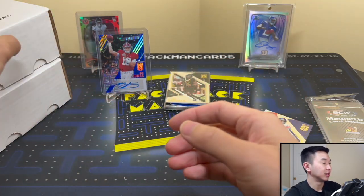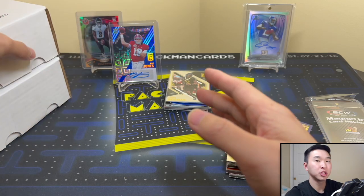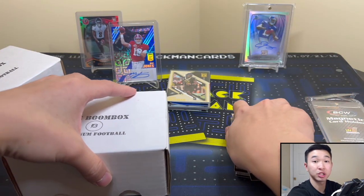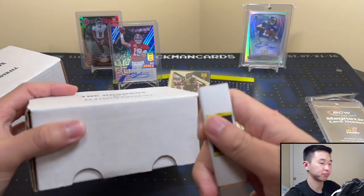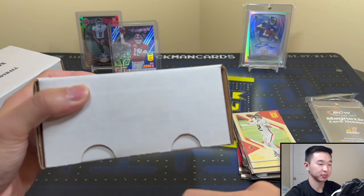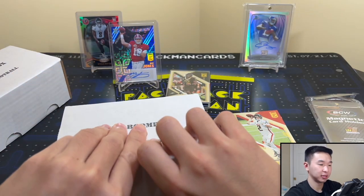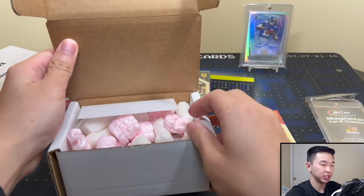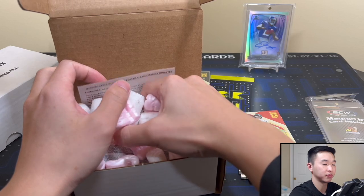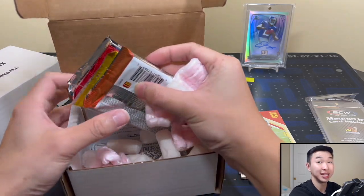Let's do Platinum. Curious on your thoughts — out of all the QBs right now, which one do you think will be the best? Is it Mac Jones? Trevor Lawrence? Justin Fields? Trey Lance? Zach Wilson? A lot of QBs. Not too sure, but it's gonna be fun to watch and see. Here is Platinum — the $140 option. If this one's not too hot, then we might have an alliance.